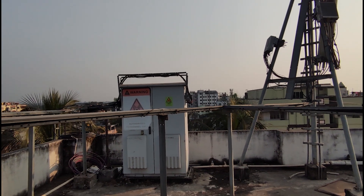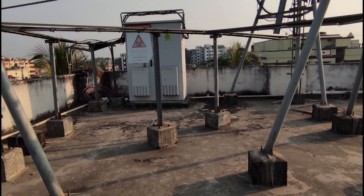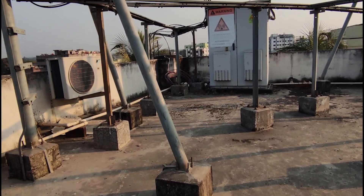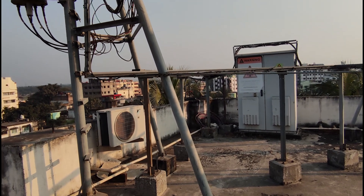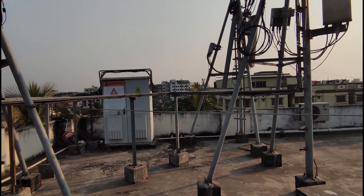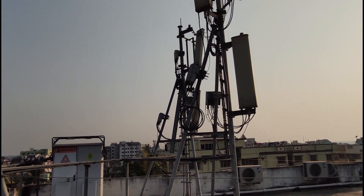Coming back to the basics, this is a distributed RAN architecture. We have the baseband unit sitting at the cell site, fibers running from the radio to the baseband, and then fibers from this cabinet over to the backhaul. This is a 4G base station — I'll tell you how I have that information in a later video.